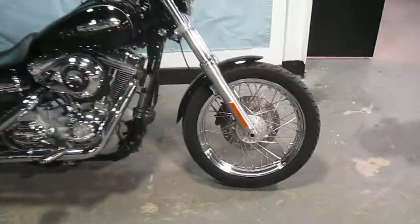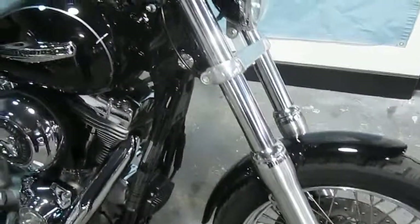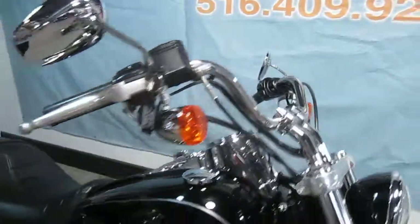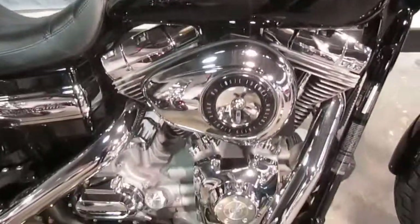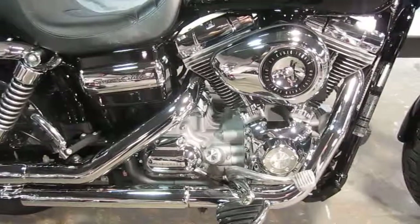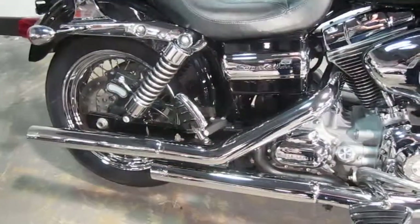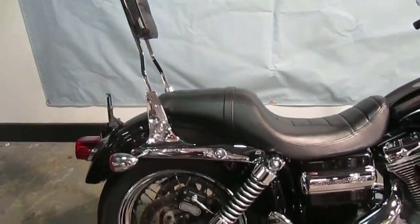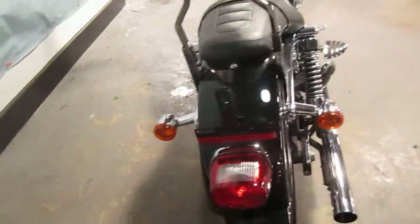Let's take a look at this bike. Pull-back risers here. Vance & Hines mufflers. Got your backrest with pad. Good rubber on the bike.